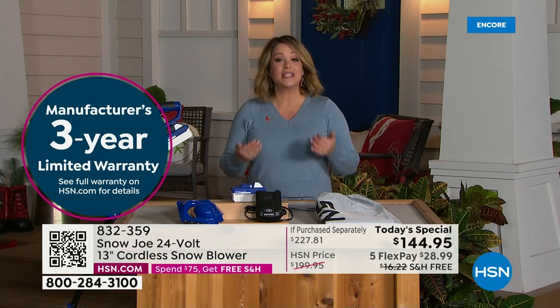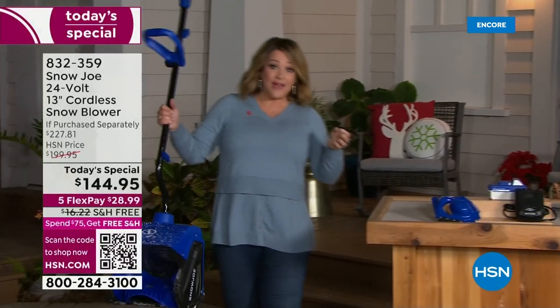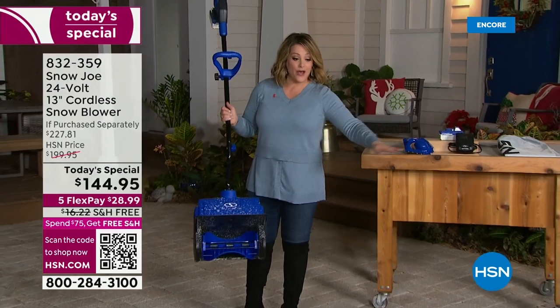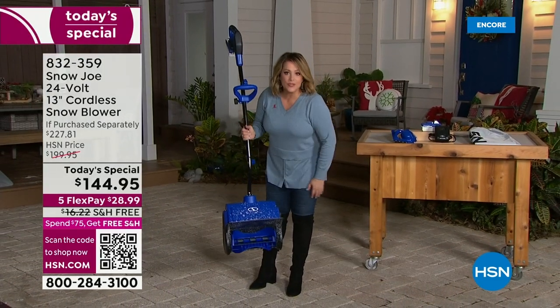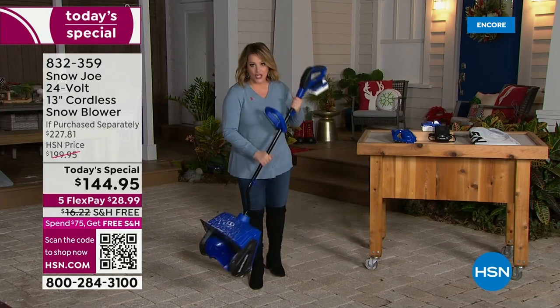If you are that person getting the job done with this — it's only 14 pounds. Every single time the snow keeps coming, that path or those stairs or the walkway, or maybe the patch of grass where the dog does his business, you can get out there and quickly get the job done.